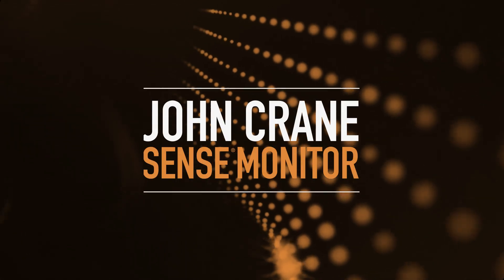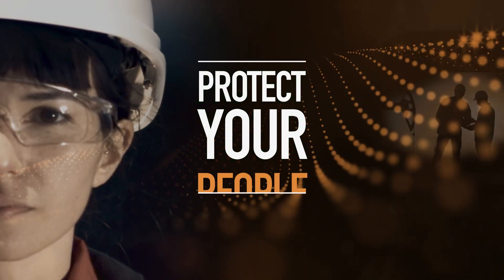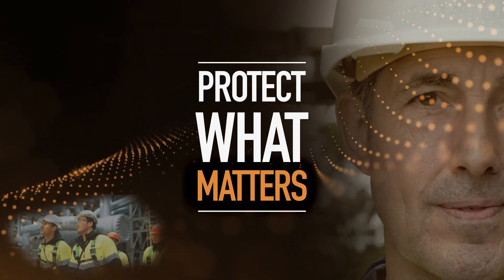It starts with John Crane. Protect your plant. Protect your people. Protect what matters.